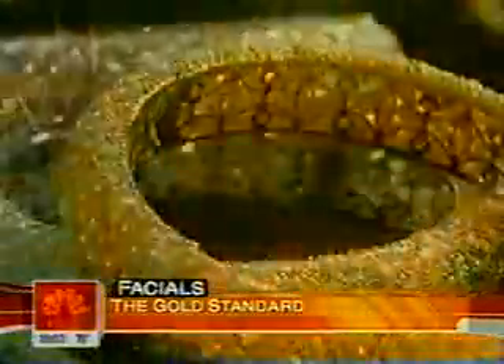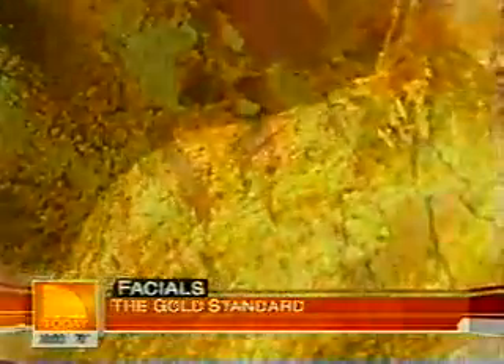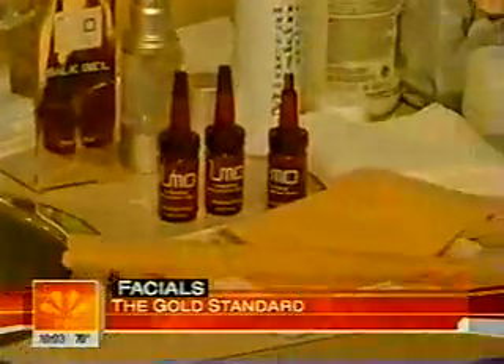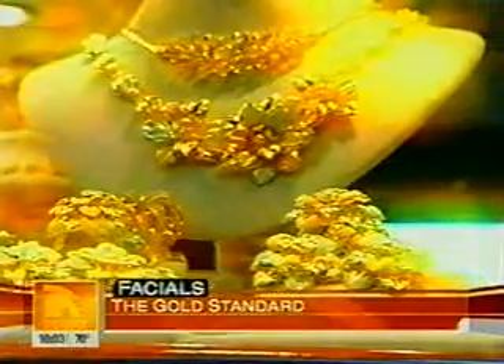Gold is always in good taste, whether it's in jewelry, currency, or used for industrial reasons — so why not slather the 24-karat stuff all over your face? The YUMO 24-karat gold facial lifts and firms the skin, helps with fine lines and wrinkles, lightens and brightens, and gives the skin a golden glow. Could the most famous metal spark a gold rush in beautifying the skin?